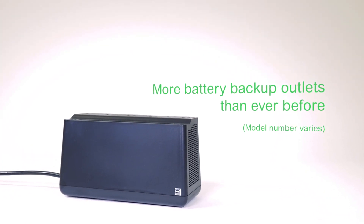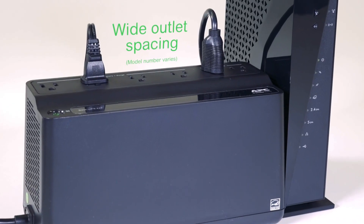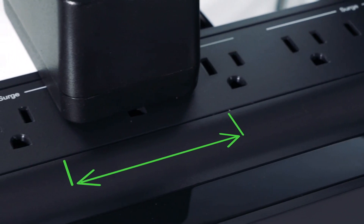Power more of your critical electronics during a power outage with four battery outlets and two surge-only outlets. Wider outlet spacing ensures you have emergency power for any device.